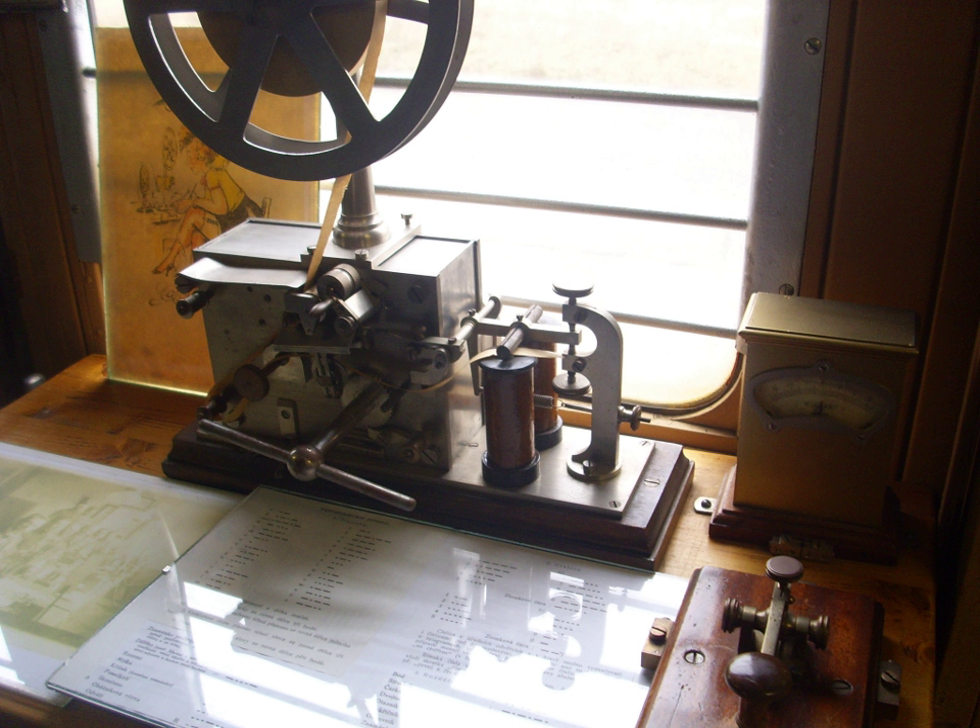The first commercial electrical telegraph was the Cook and Wheatstone telegraph. A demonstration four-needle system was installed on the Euston to Camden Town section of Robert Stephenson's London and Birmingham Railway in 1837 for signaling rope hauling of locomotives, but was rejected in favour of pneumatic whistles. Cook and Wheatstone had their first commercial success with a system installed on the Great Western Railway over the 13 miles from Paddington Station to West Drayton in 1838. This was a five-needle, six-wire system, which suffered from failing insulation on the underground cables.